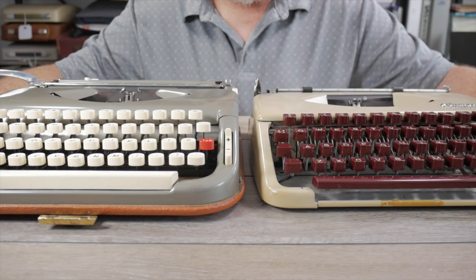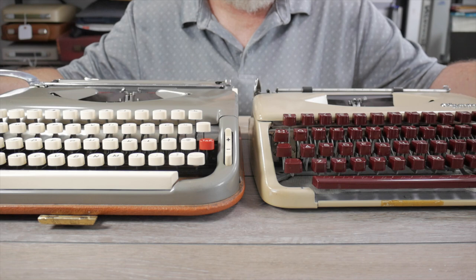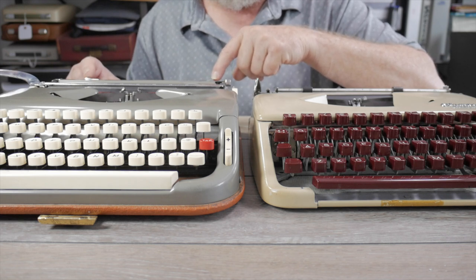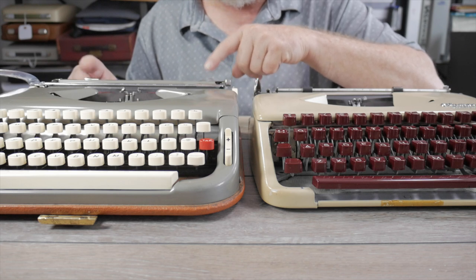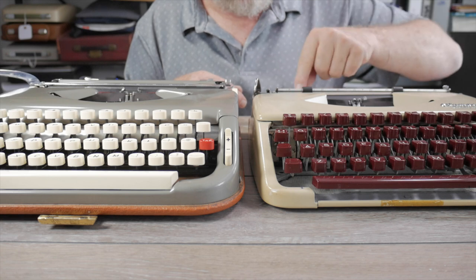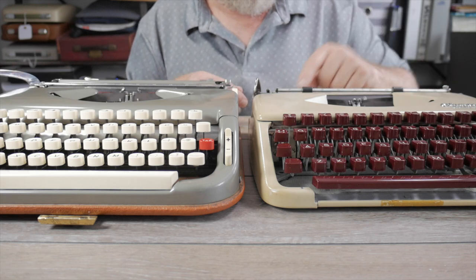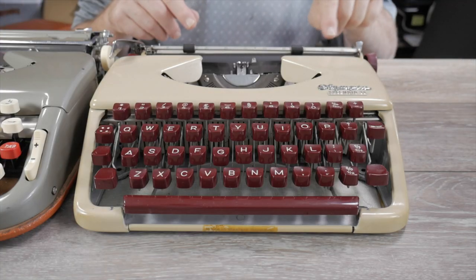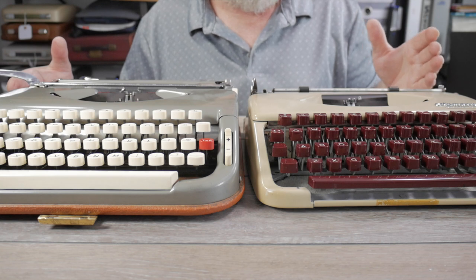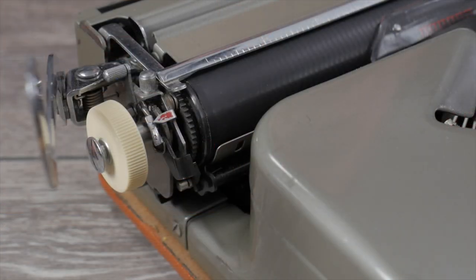Another usability difference: on the Exemplar 300, the push-and-slide margin controls are visible from the operator's position, so you can tell where your margins are. On the Olympia, the controls are hidden at the back of the machine. It does have small metal indicator arms with tiny red indicators, but they're not quite visible from the operator's position — you have to look down onto the top of the rear paper scale to see them.